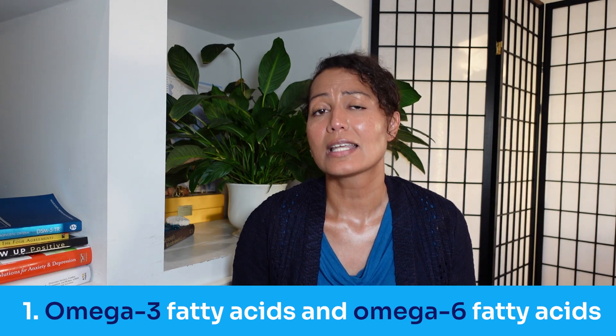Starting with number one: the omega-3 and omega-6 essential fatty acids. DHA and EPA are types of omega-3 fatty acids. Linolenic acid is a type of omega-6 fatty acid. These three fatty acids are essential to brain health. If you're going to acquire omega-3s from supplements, you need to make sure there's a good balance between these three essential fatty acids — particularly, you want to make sure the supplement contains more EPA than DHA. These fatty acids are called essential fatty acids because they cannot be produced by the body's metabolism, and we need to get them from our diet.